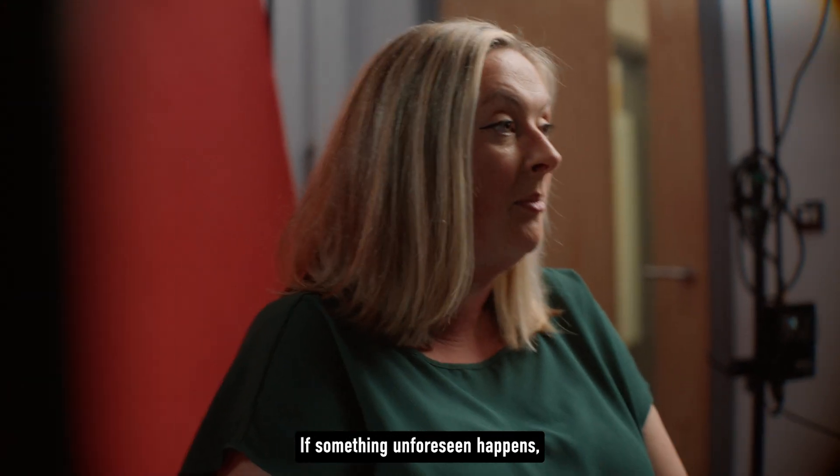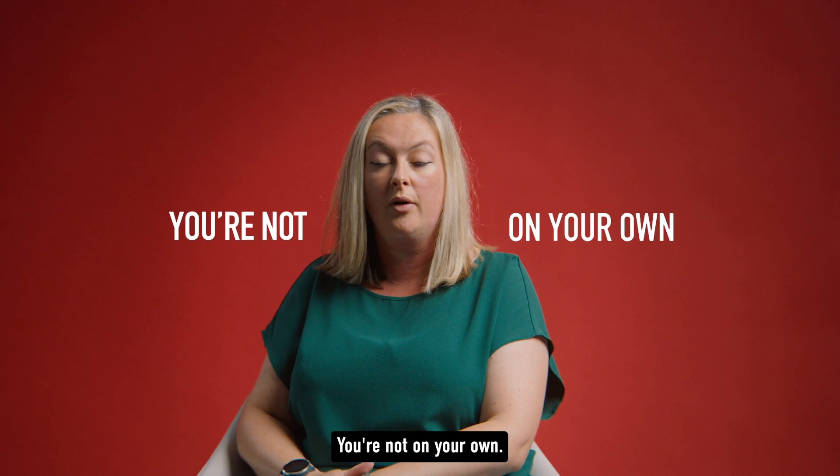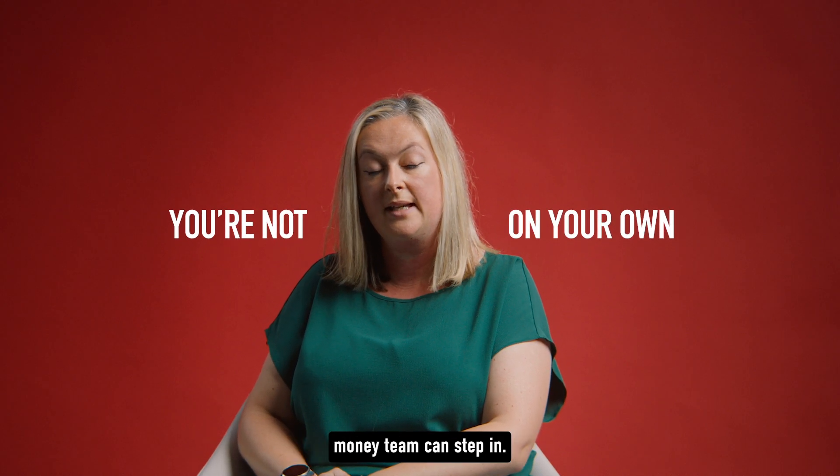If something unforeseen happens and you're in short-term hardship, you're not on your own. This is where the university student money team can step in.